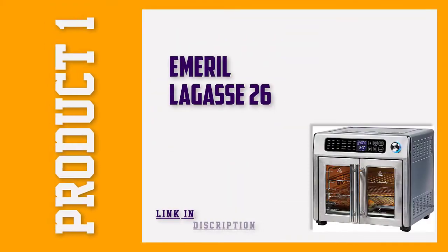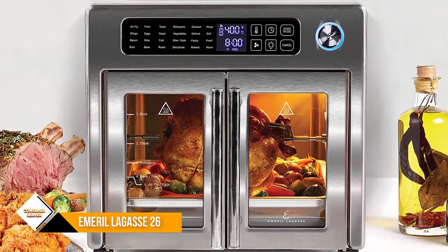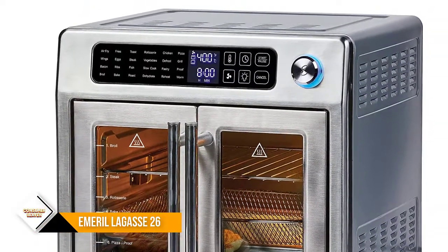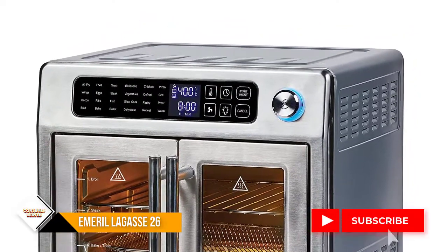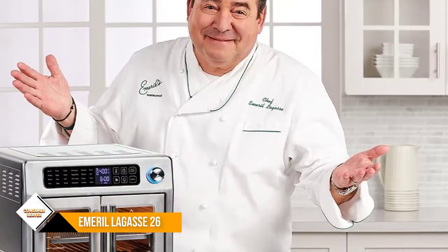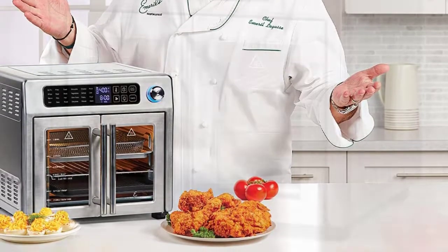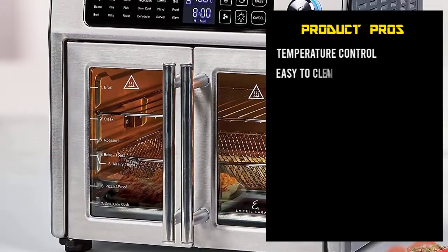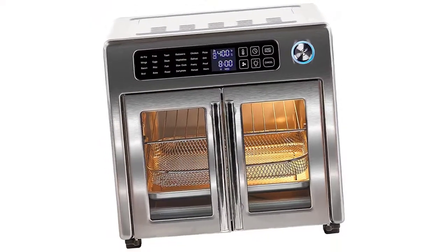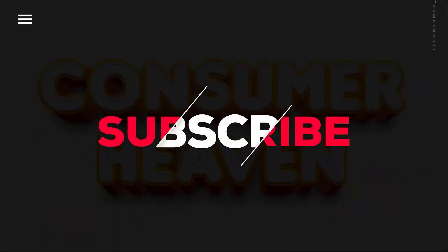Number 1: Emeril Lagasse 26 QT. This oven has two standout features: a convection setting to bake food faster and more evenly, and a rotating rotisserie that bastes your meat while keeping it crispy and locking in its flavor and juices. Despite its large size, it fits a five-pound chicken, two 12-inch pizzas, or two 9x13-inch casseroles. You can even cook two meals at the same time. It comes with two oven racks, two baking pans, a broiler rack, a removable drip tray, and rotisserie accessories. That was our list of the top five best countertop convection ovens.